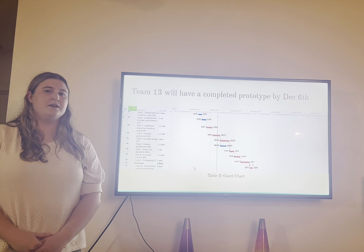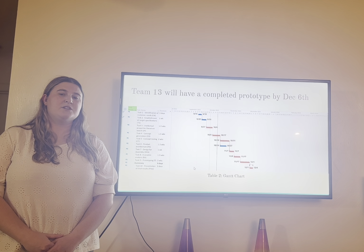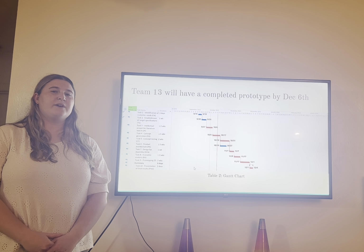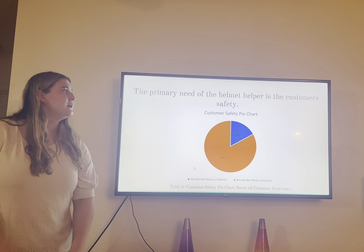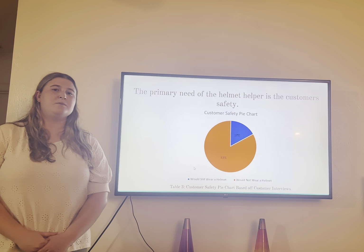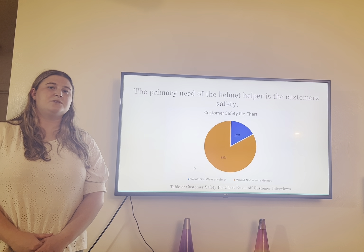First, in project planning we've developed a mission statement. Our mission statement mainly surrounds the main purpose of our product and why we believe that this problem is prevalent in many communities all over the country today. We believe that not wearing a helmet is completely a safety risk, especially since many people do it while riding scooters and bikes around campuses and cities. We believe this is due to the fact that many people find it an inconvenience, but safety is not an inconvenience, so therefore we've created this product.